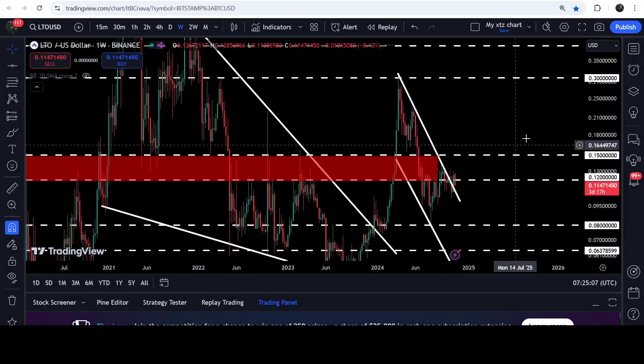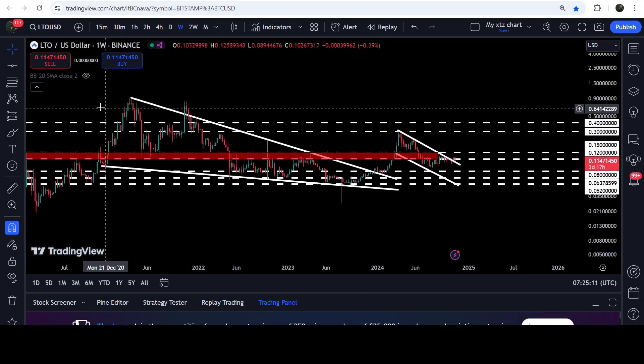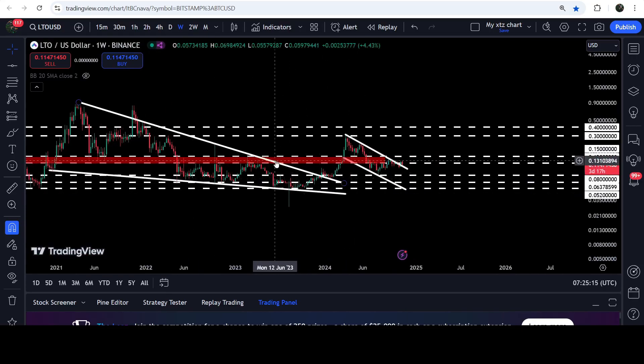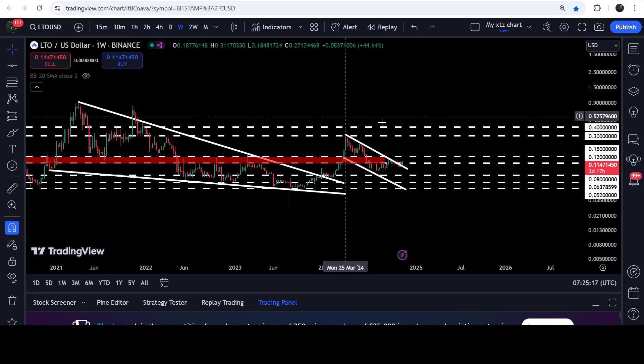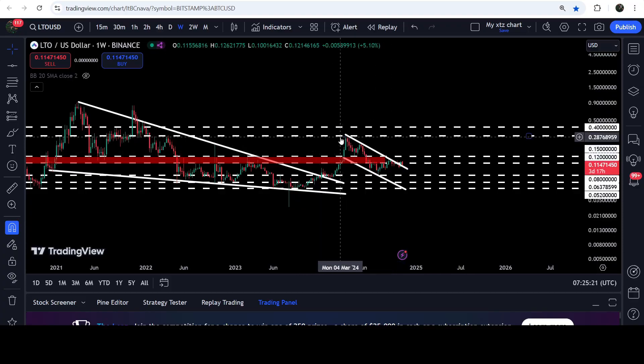In today's video we will analyze this move, and I would also like to show you once again this very massive breakout that has already happened on the seven-day time frame chart from this big and long-term falling wedge pattern. After the breakout we had a very nice pump, but the price got rejected by this long-term resistance of 30 cents that was previously working as a resistance and again worked as a very strong resistance.